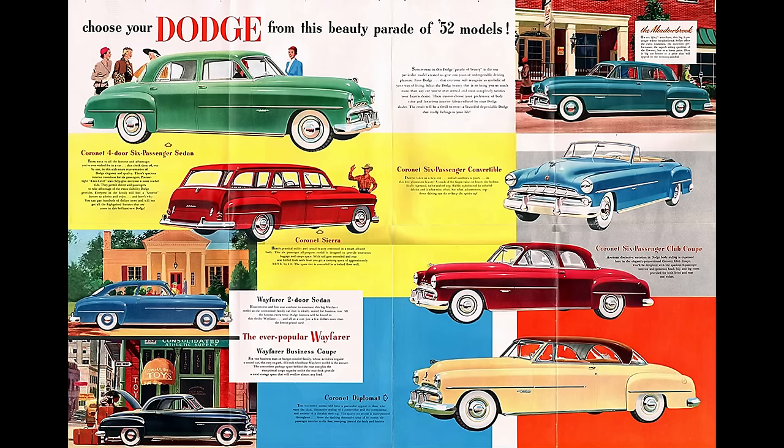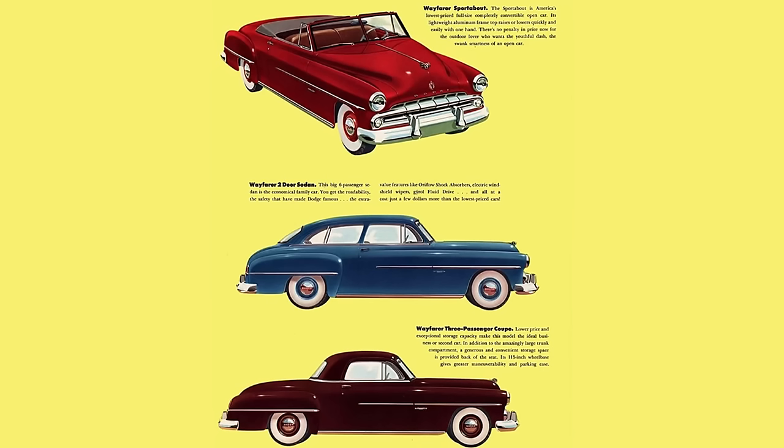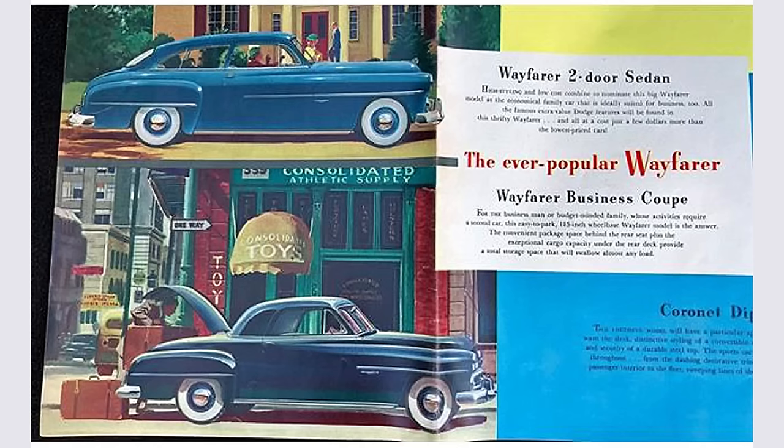The 1952 Dodge model lineup consisted of the Wayfarer at the base, followed by Meadowbrook, with the Coronet at the top. Dodge also had a truck line going from half-ton all the way to big commercial. The Wayfarer could be had as a two-door business coupe or two-door sedan. The two-door business coupe was discontinued in February 1952 due to material shortages from the Korean War. Dodge offered the Wayfarer from 1949 through 1952, with the Meadowbrook Special series added to replace it in 1953.